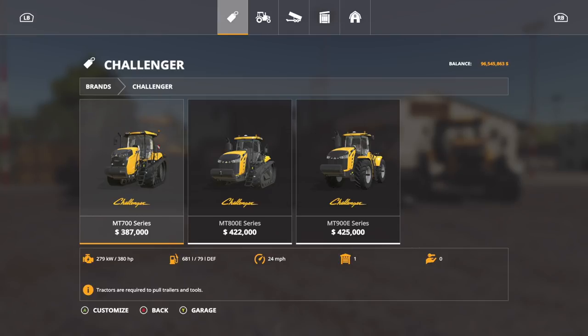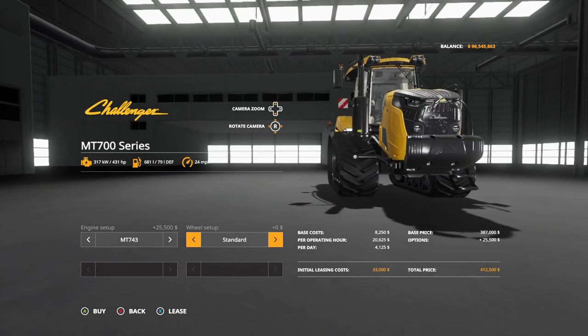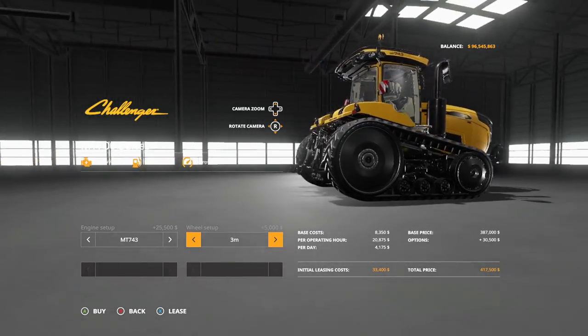Nonetheless, we have the Challenger series — only four vehicles in Farming Simulator 19. These things are super awesome, they are meant for one thing and one thing only: big time performance. Let's start off with the MT 700 series. Engine setups — we've got a couple of different ones. We have the MT 738 which is going to give you 380 horsepower, the 405 horsepower version, and the 431 horsepower version.